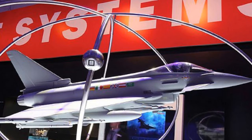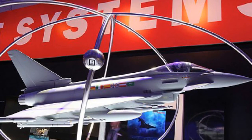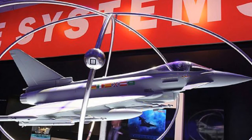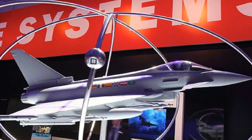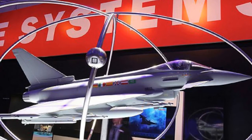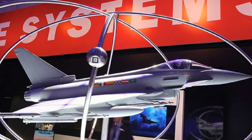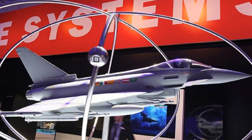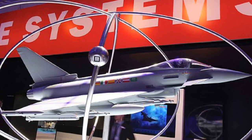BAE Systems has invested in a British firm developing an engine capable of flying passengers from London to Sydney in four hours. Oxfordshire-based Reaction Engines has been developing a turbine that combines both jet and rocket technologies. The revolutionary technology could allow aircraft to take off from a runway and accelerate to five times the speed of sound, before switching to a rocket mode.